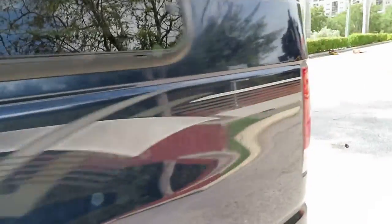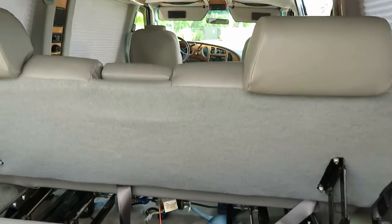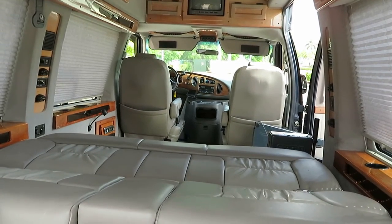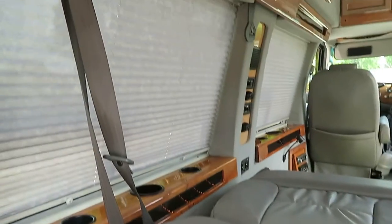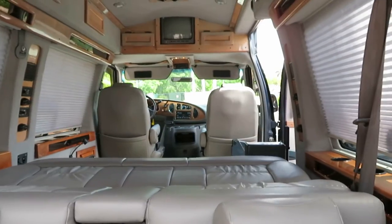Paint is in nice shape. This is the extended bed option — hold that down — and a power sofa. You have beautiful wood grain privacy blinds and storage throughout. Gorgeous indirect limo lighting that looks really beautiful at night, plus a backup camera system.